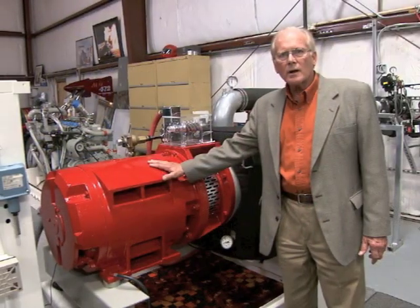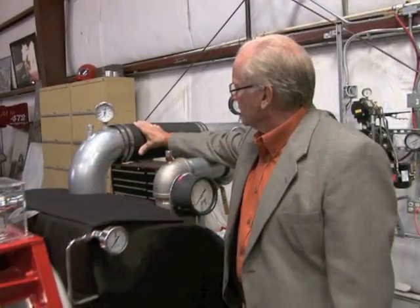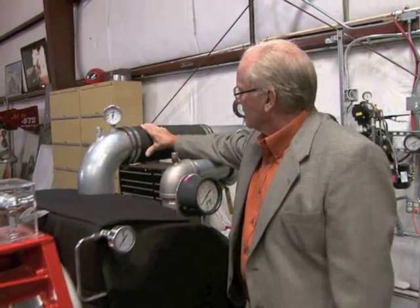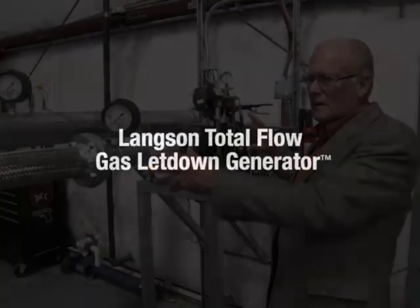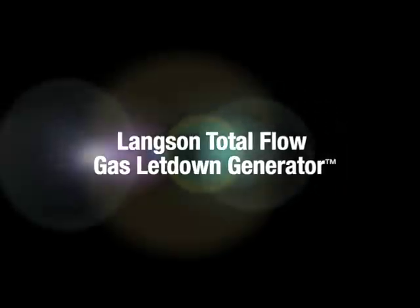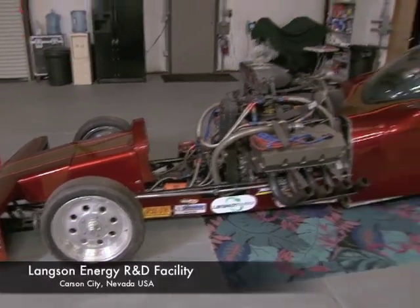11 years ago I realized there is a crisis in the energy world and I wanted to do something about it, so I started working on these green energy machines which take waste from industry and different processes and convert it into low-cost electricity. Our latest machine is the Total Flow Generator.